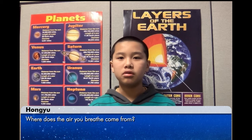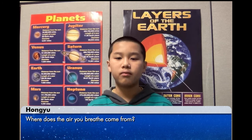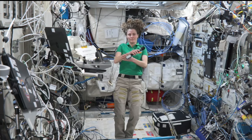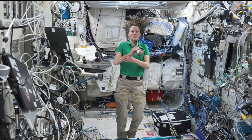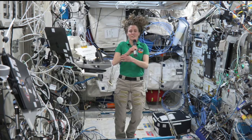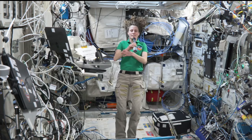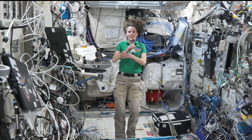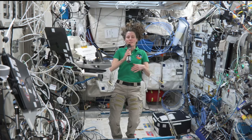Hi, my name is Hong Yu. My question is, where does the air you breathe come from? Most of the air we breathe is actually recycled. We have the technology on board to remove carbon dioxide from the atmosphere as well as generate oxygen. We also replenish that atmosphere from time to time with air brought up from the ground.